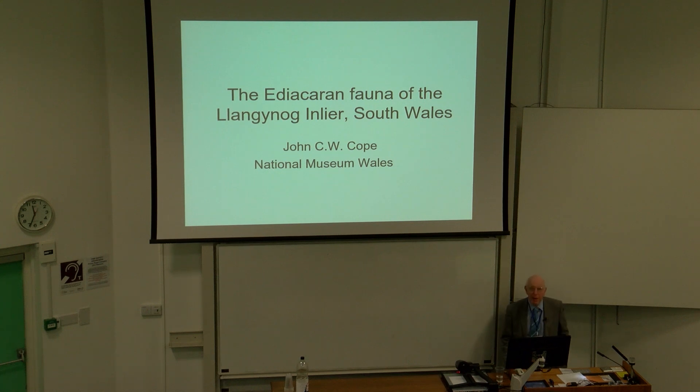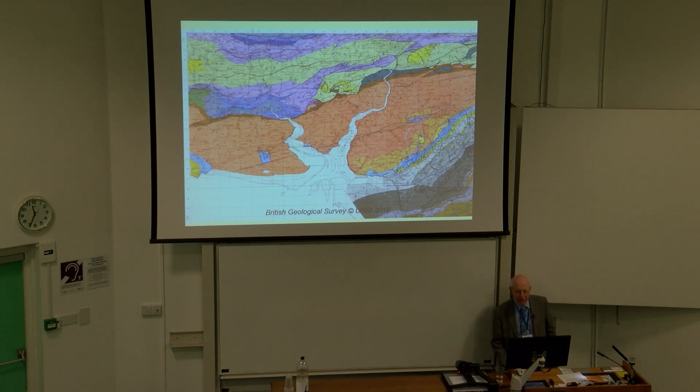Let me first explain something about the geology of the Thangganog in Laia. We're situated in the Thangganog in Laia, just to put you roughly where we are: 80 miles west-northwest of Bristol, 130 kilometres if you prefer.